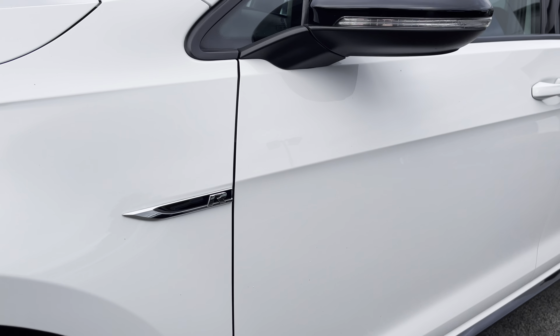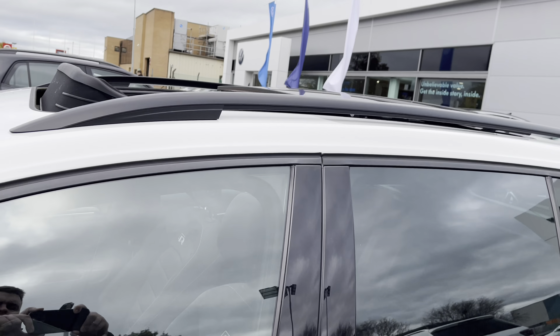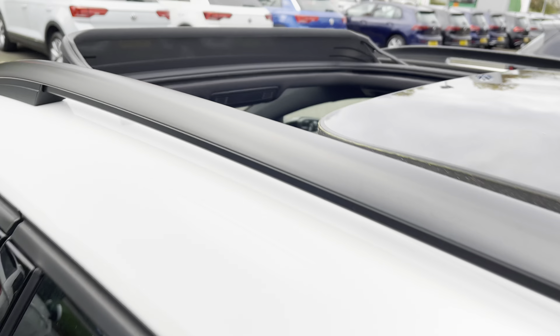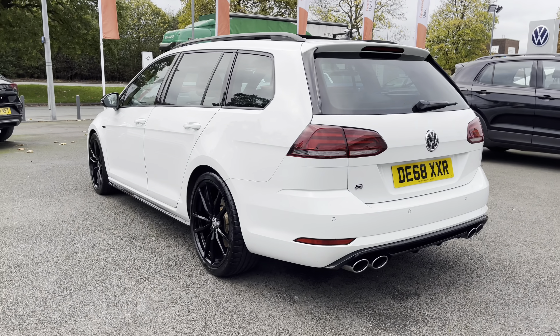You've got the fitted gloss black mirror caps which are also heated and power folding. You've got the fitted panoramic sunroof letting plenty of fresh air and light into the cabin — a fantastic option. And your privacy glass from the B-pillar backward, aiding in sun protection for your rear passengers.